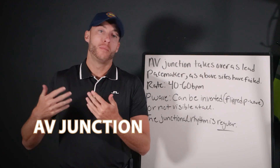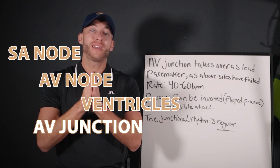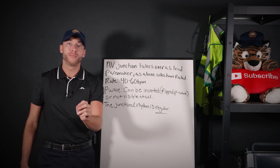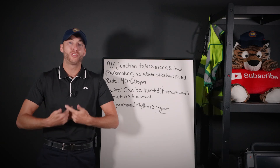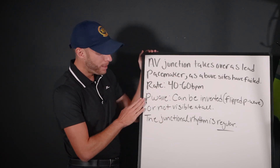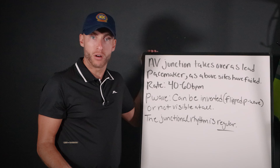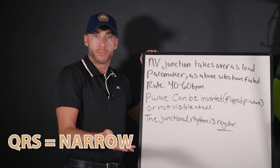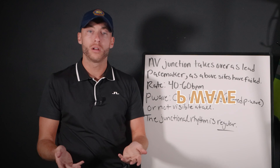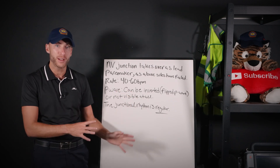This fail-safe method of the heart — meaning SA node, AV node, ventricles — right now the AV junction, right in the middle of the heart, has taken over pacemaking abilities. When we have a junctional rhythm, the intrinsic rate of the AV junction when it's in charge is 40 to 60 beats per minute. Those are our first hallmark signs. The rhythm is regular, QRSs are narrow. But the P wave — that's the key. The P wave will be either inverted, meaning it's flipped over, or you'll see a rhythm with no P wave. That's the hallmark of junctional rhythm: the rate, the P wave, the regularity.